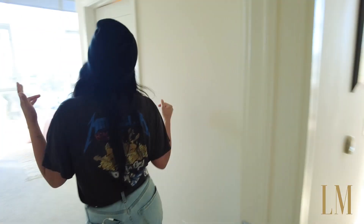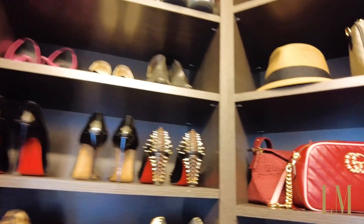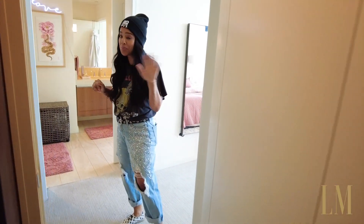Onto my quarters. The closet! Why not start with the closet? Lovely little walk-in — actually fits all my stuff quite nicely. Plenty of room.